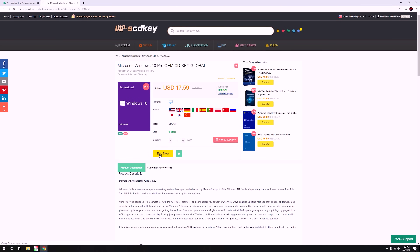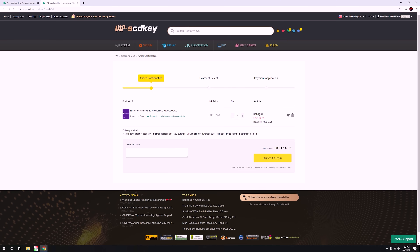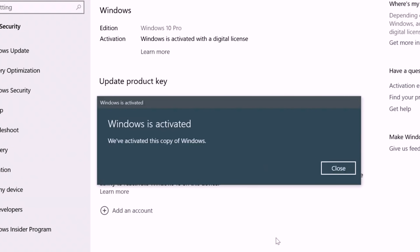You may check the Windows 10 Pro. By using our promo code, ma-avail mo lang siya ng around $14.95 or 700 plus pesos. Check the description below — may mga links po tayo dyan to go directly sa kanilang website.